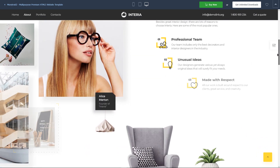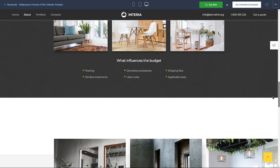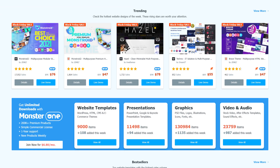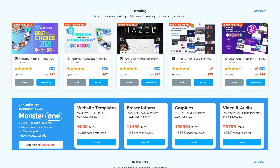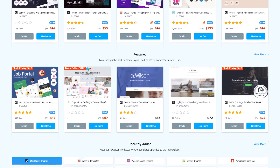In terms of usability, Template Monster is a structurally successful and enjoyable marketplace. It works well for both customers and product authors, for whom it serves as a store with a personal account, payments, and more. Everything here is intelligent, practical, and informative.